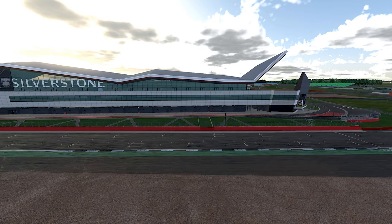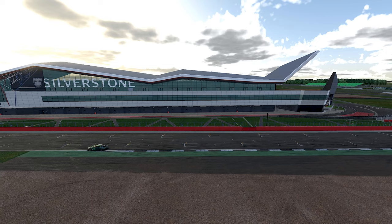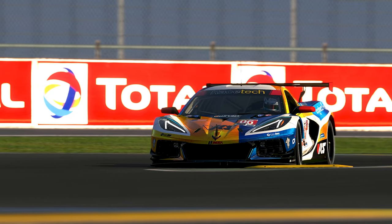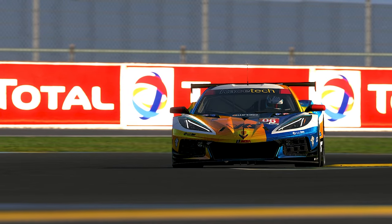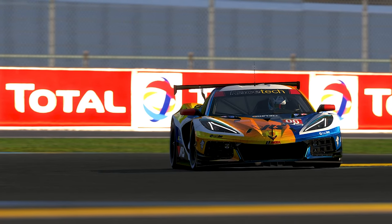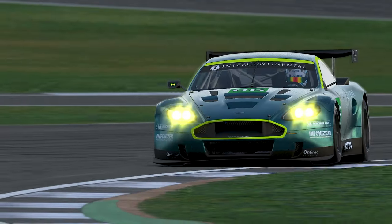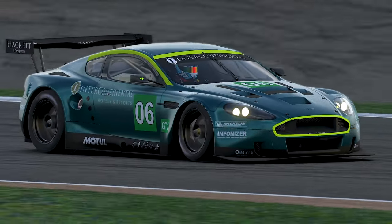No ABS makes life tricky in the heavy braking zones, but I cannot vouch for driving this car enough. It is incredible, and with GTE unfortunately falling by the wayside, maybe you can pay homage to the category by exploring where GTE's roots all started right here in the GT1 class.